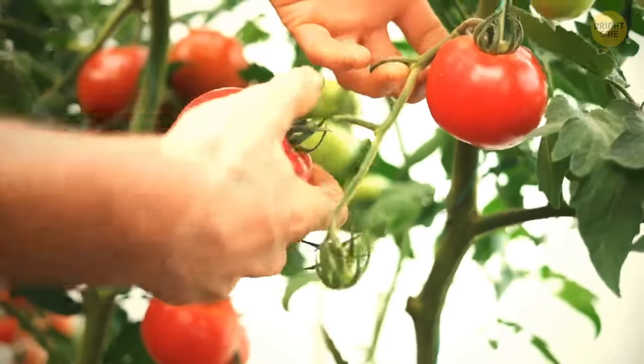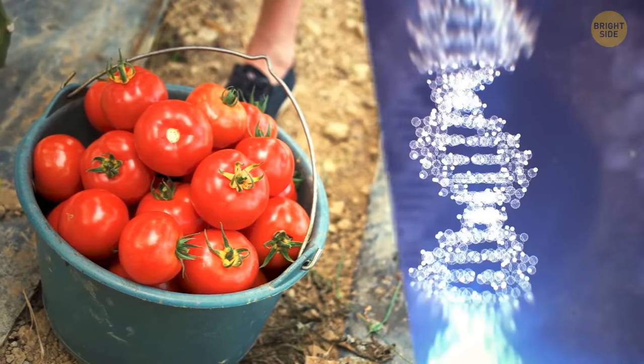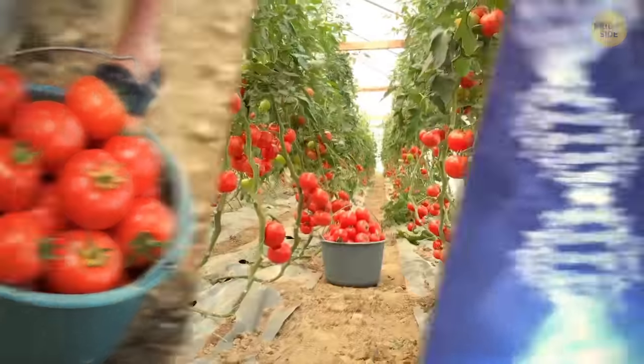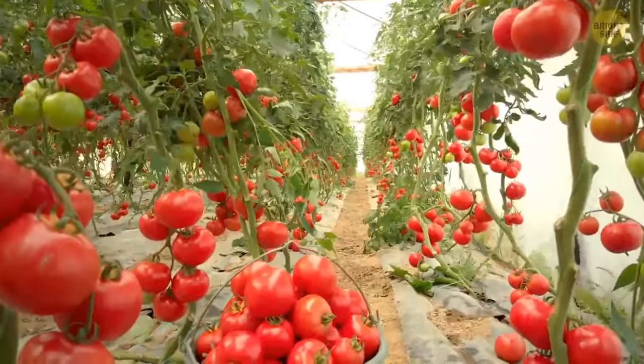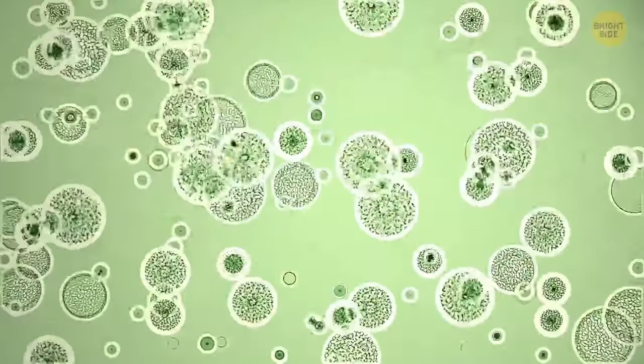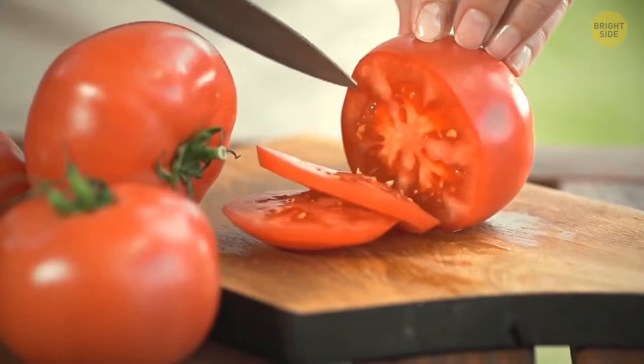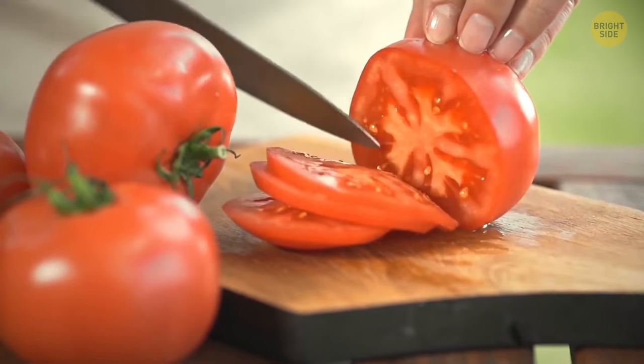The tomatoes farmers grow have a tiny mutation in one gene. It's why they are evenly colored but can't produce chloroplasts properly, which changes the whole photosynthesis process, leaving the evenly colored tomatoes with less sugar in their tissues. As a result, these tomatoes tend to taste like cardboard.